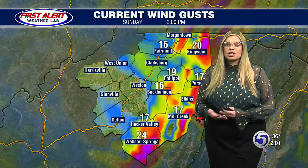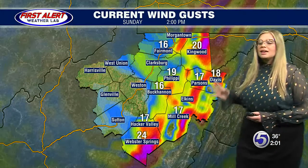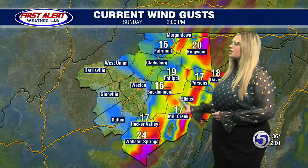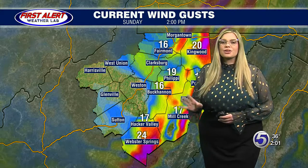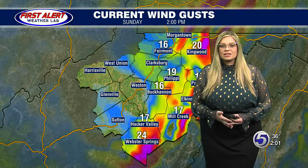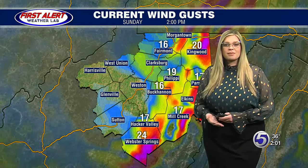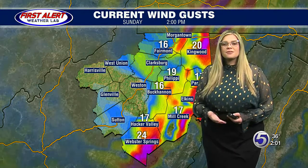But over the course of the next few hours and into the evening, that will start to change over into more snow. Here is a look at the current wind gusts — seeing them more so in the higher elevations but starting to see some popping up in the lowlands. These are going to increase as we get later on into tonight. We could be seeing those gusts as high as 35 miles per hour in the lowlands, up to 50 miles per hour in the higher elevations.